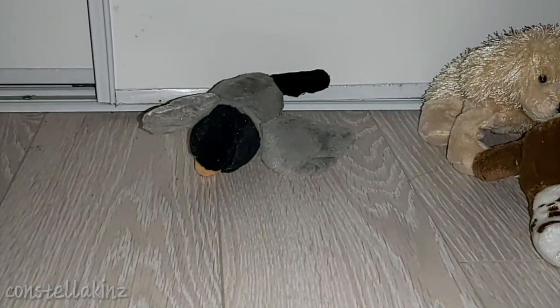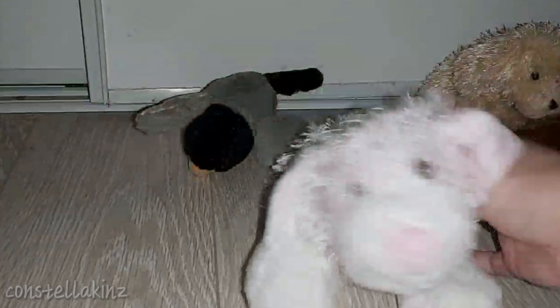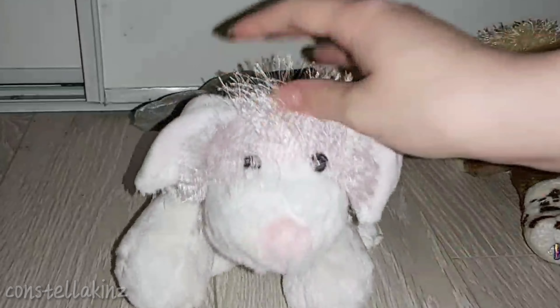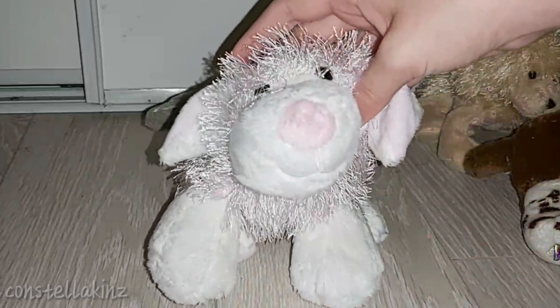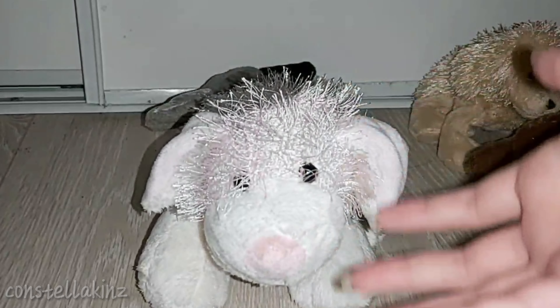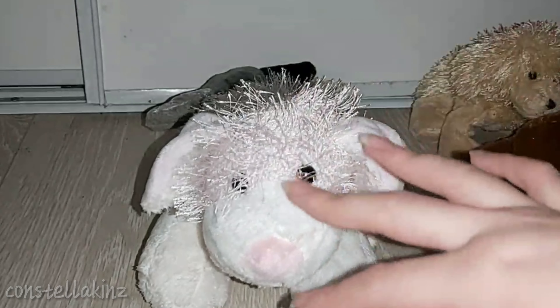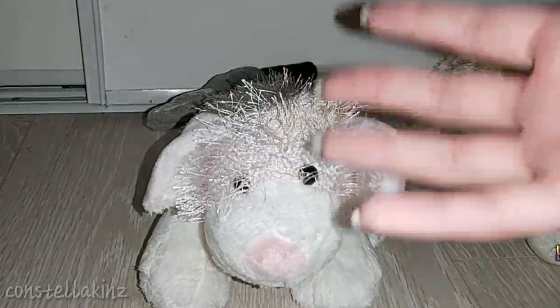The next one here is a Webkinz I've really wanted for a really long time, and it is the Pink and White Dog. This is one of those Webkinz where I've always really wanted one, but I couldn't justify the purchase — I didn't want it bad enough to spend a lot of money on it. So I had the chance to get quite a few Webkinz for a decent price and I was like, okay, I'm gonna get her. I'm really excited about this one.